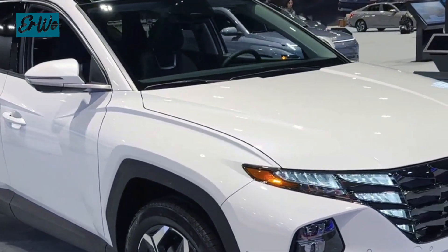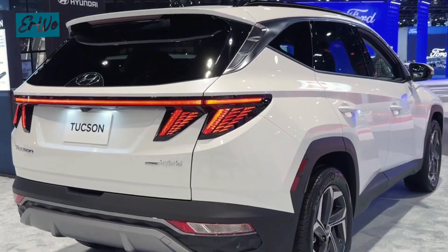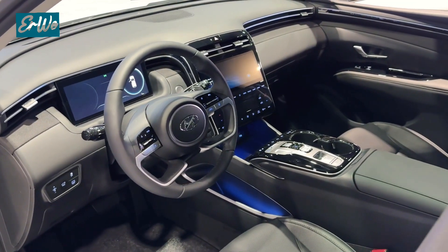Another great thing about the Tucson is that it comes with a choice of front-wheel drive or all-wheel drive, giving you the flexibility to choose the best drivetrain for your needs and budget.